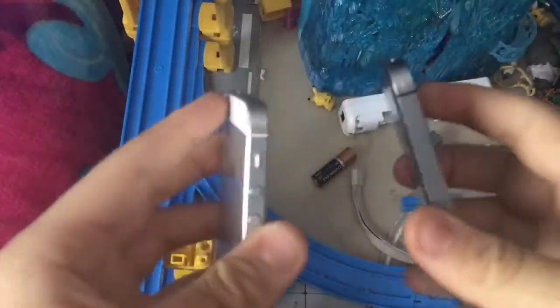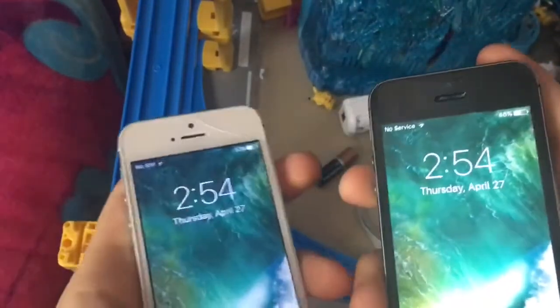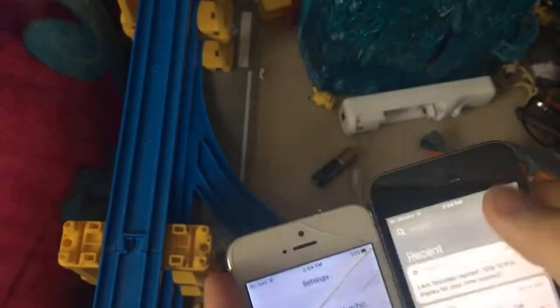What's up guys, today I'm going to be comparing the iPhone 5 to the 5S on the latest iOS 10.3.2 beta 5. I'll show you the build numbers now — I just got done updating.